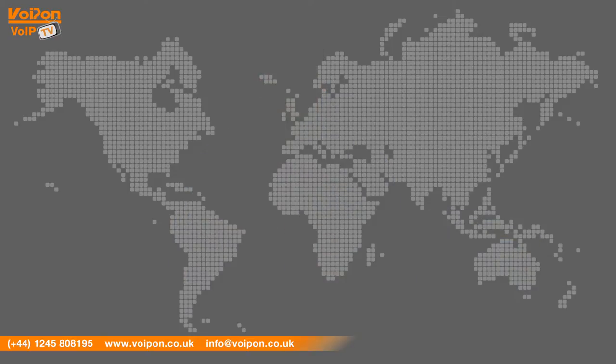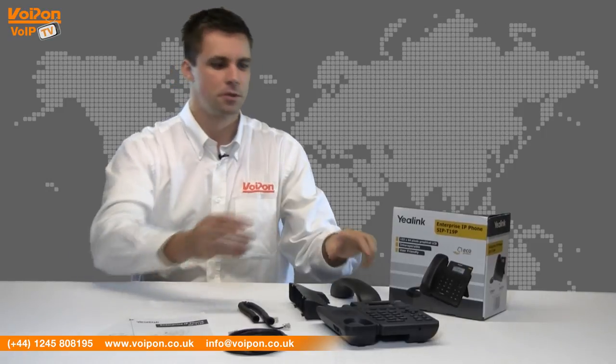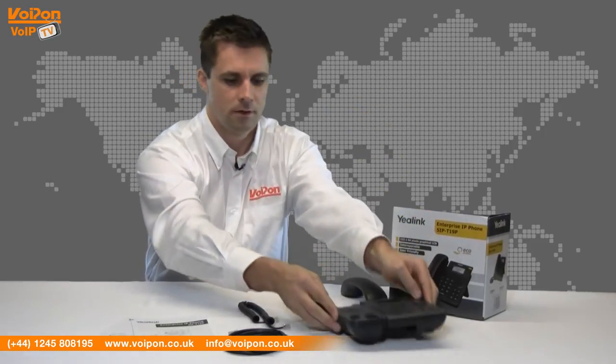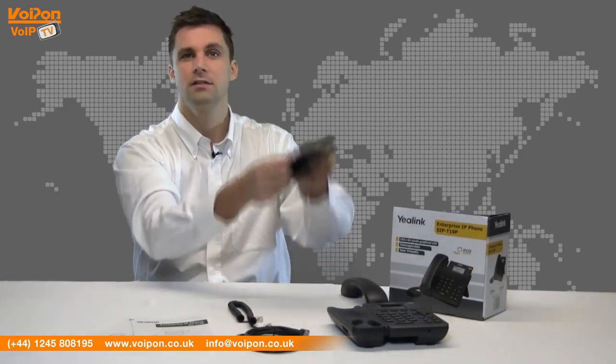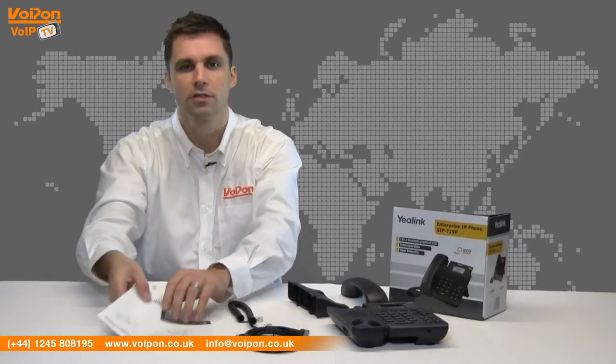Let's get started. The T19P comes complete with a handset, a base unit, a network cable, a handset cord, a stand and a quick start guide.